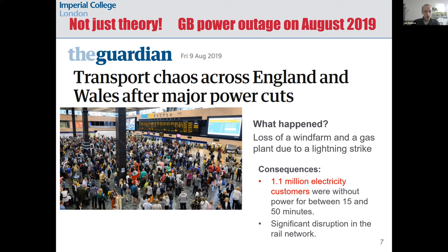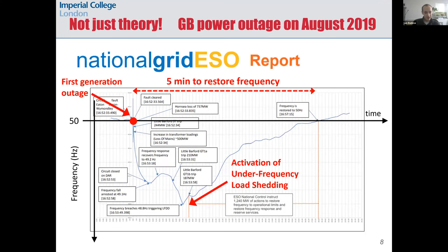There were not enough ancillary services to secure this large outage, so frequency started to drop and eventually some load was disconnected. The graph, taken from National Grid's report on the 2019 incident, includes a very detailed description of every event that happened during the incident. The key point is that frequency dropped below the acceptable threshold.